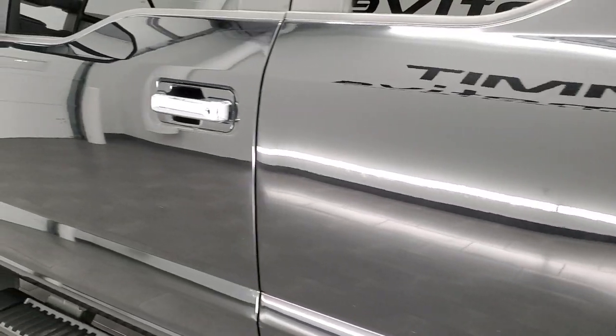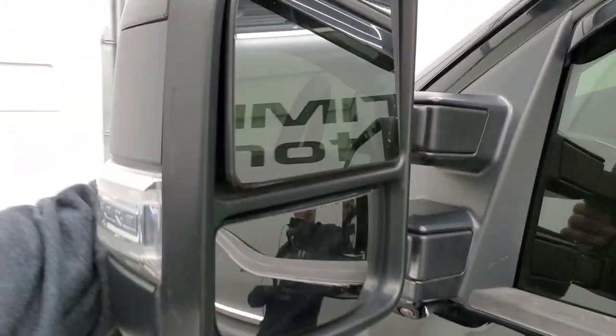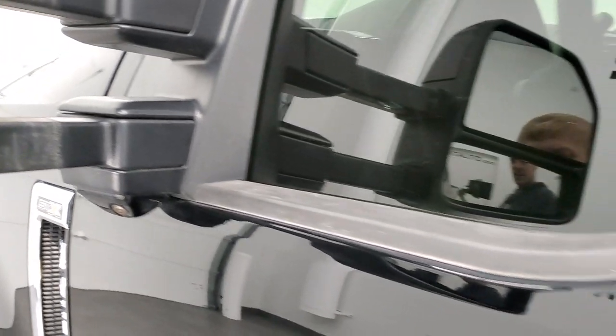Driver's side doors look really good. It does have telescopic tow mirrors — they telescope out, they also fold in. They're heated, have directional signals, and you have the 360 camera right there as well.